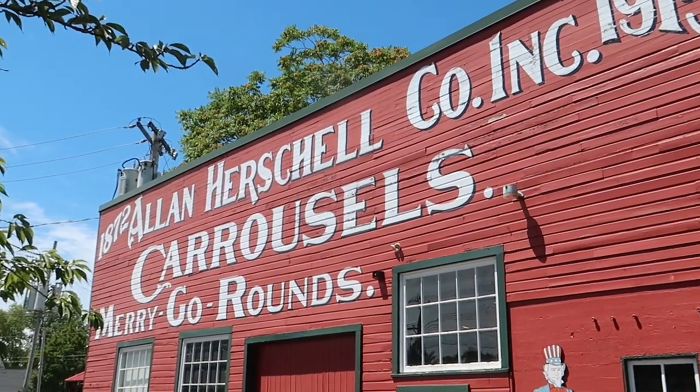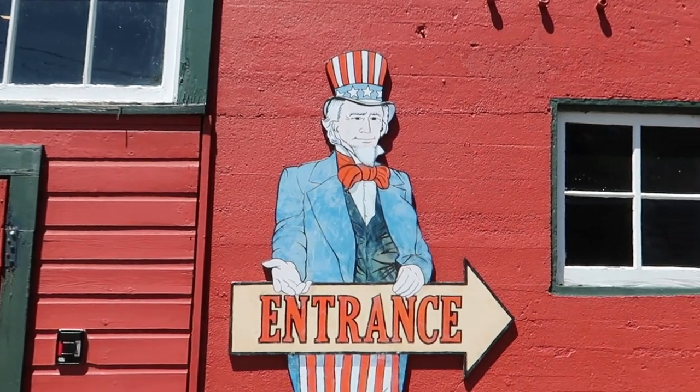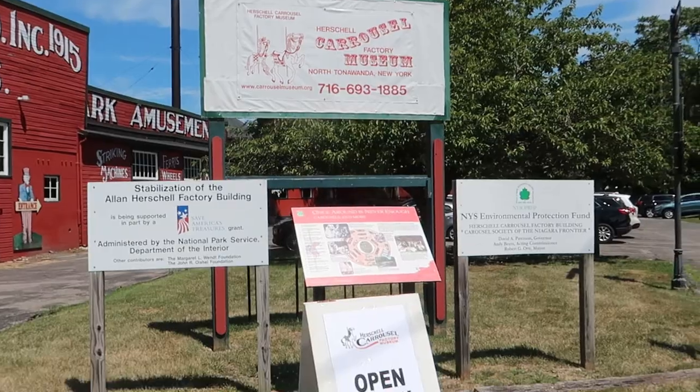Hello world, it's your Uncle Heavy here with my weekly vlog. Today I'm on location in North Tonawanda, New York. I'm here to visit the Herschel Carousel Museum. Guessing this must be the place — so this is the outside.